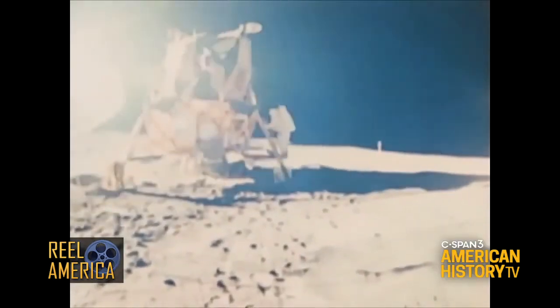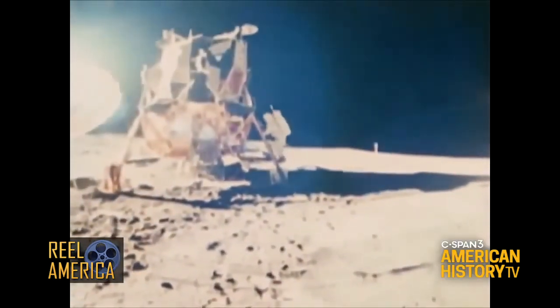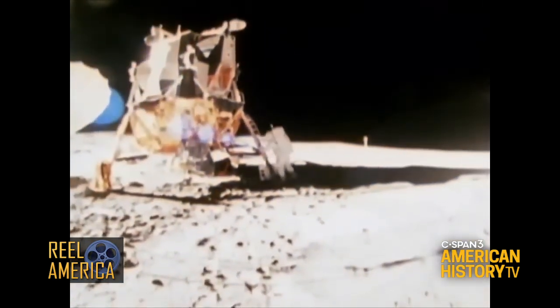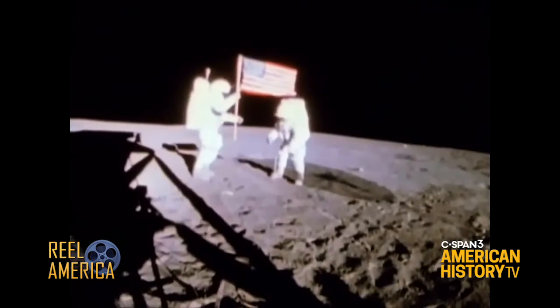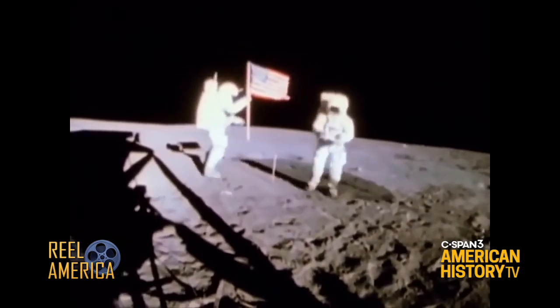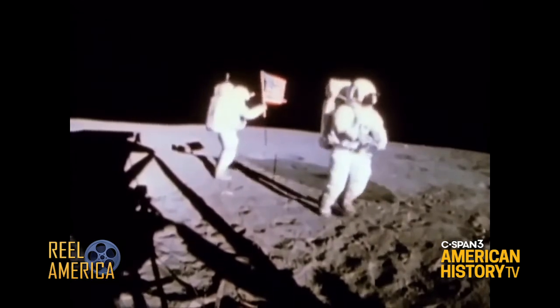Four minutes later, he was joined by Ed Mitchell. Following the tradition of two previous missions, Shepard and Mitchell planted the flag in the lunar soil.